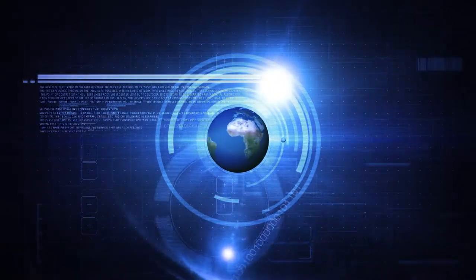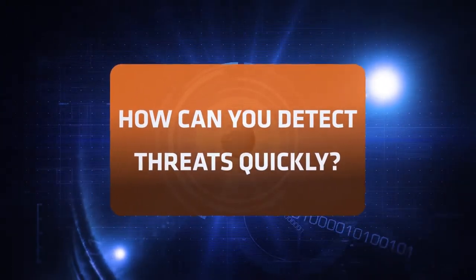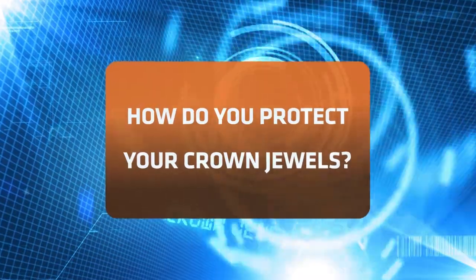Even worse, more advanced zero-day and targeted attacks make it nearly impossible to detect threats quickly and respond in time. So how do you keep cybercriminals from stealing your crown jewels when your resources are limited and the number of cyber attacks is on the rise?